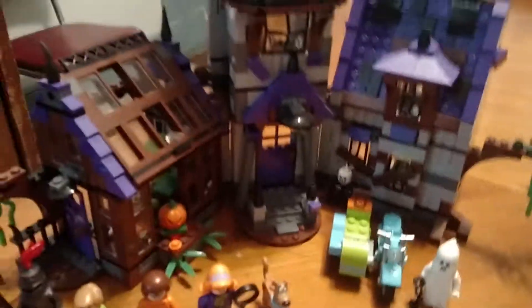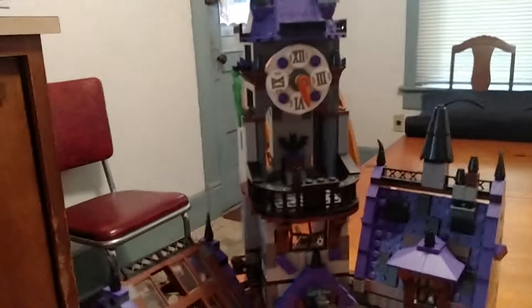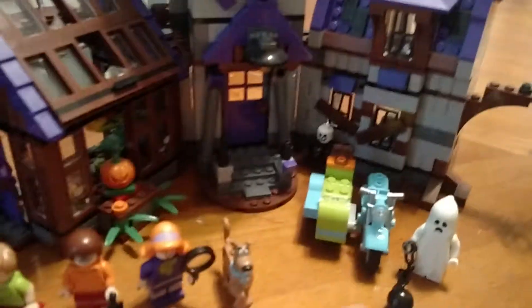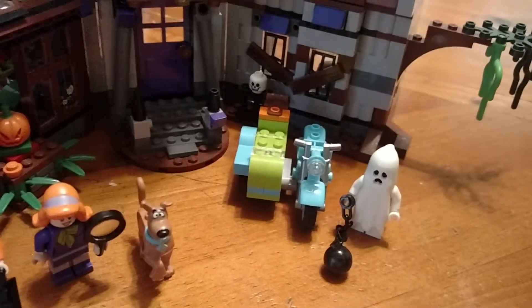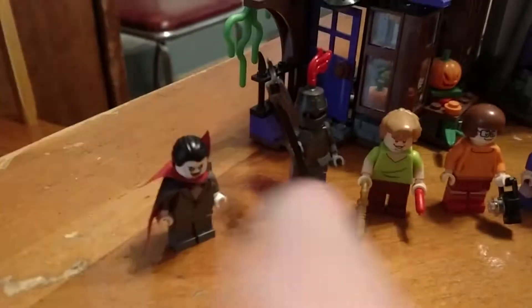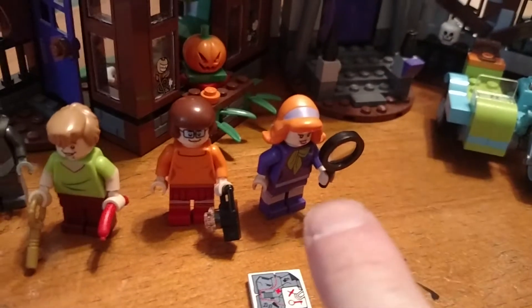Over here is what I like to call the grand master — this is actually a haunted mansion. It came with a motorcycle, a ghost with a chain and ball attached, Dracula, a dark knight, and of course another Shaggy and Scooby, as well as another Daphne figure. This is the only set that comes with Velma, as well as a map, a magnifying glass, and a camera for the mission.